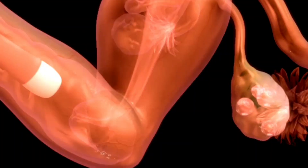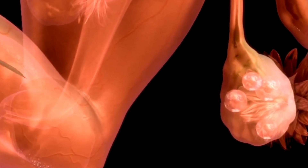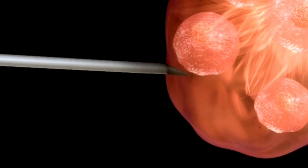Egg Retrieval: Once the eggs are mature, a minor surgical procedure is performed to retrieve them. This is done under sedation or anesthesia. The eggs are then carefully placed in a culture dish.